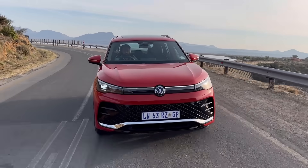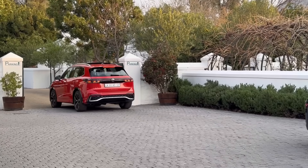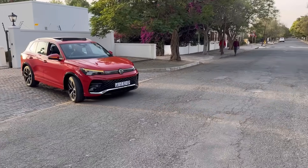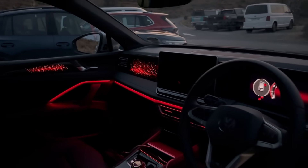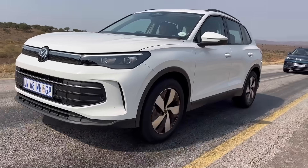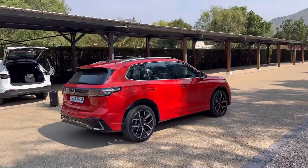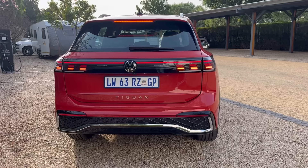Introducing the all-new VW Tiguan. In this video we're going to look at the different models, engine options, pricing, features, practicality, and cost of ownership. Without wasting any time, let's get started. That is a tiger and this is an iguana — and that is how they came up with the name Tiguan.